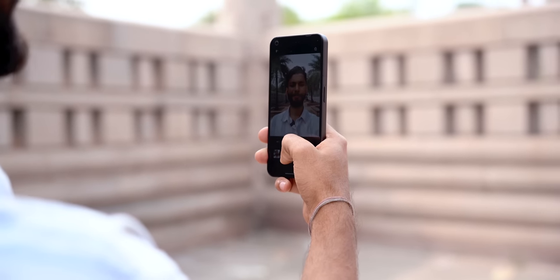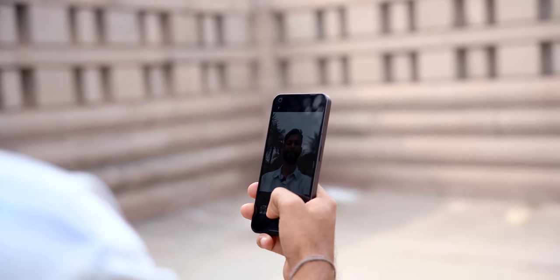Starting with number seven: whenever people go to a fancy place or monument, they just pull up their phone, turn on the selfie camera, and take a photo with any random background. The result is boring — you don't look good, and you don't even show the place you've visited.